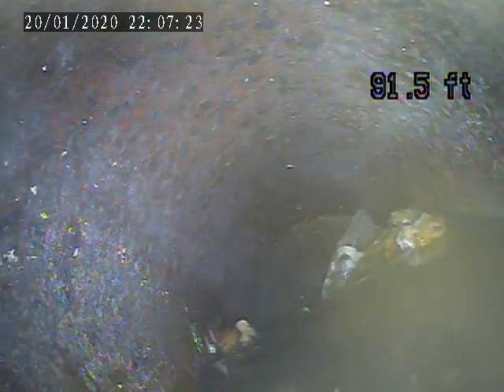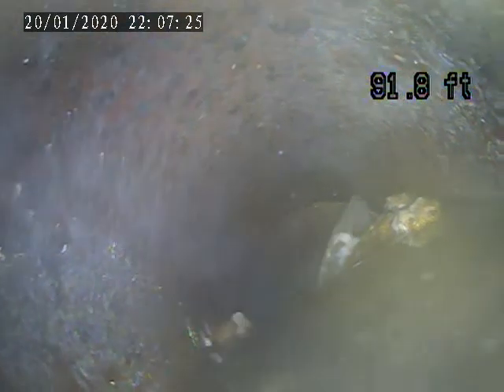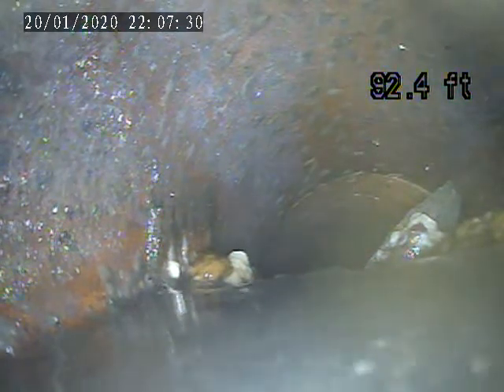Looks like a piece of broken pipe. It looks like a chunk of terracotta piping.